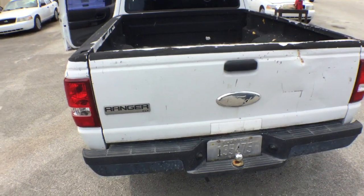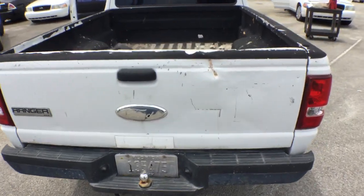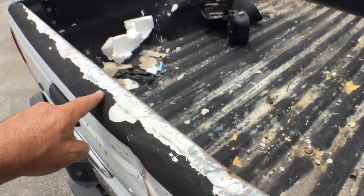See the tailgate — the tailgate looks a little rough. It's got several dents and dings over here, and the top portion looks like it's really rough.